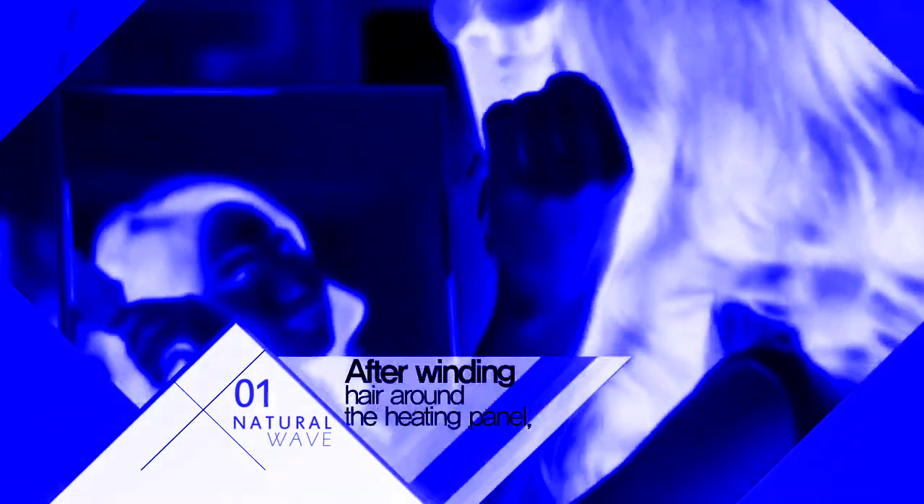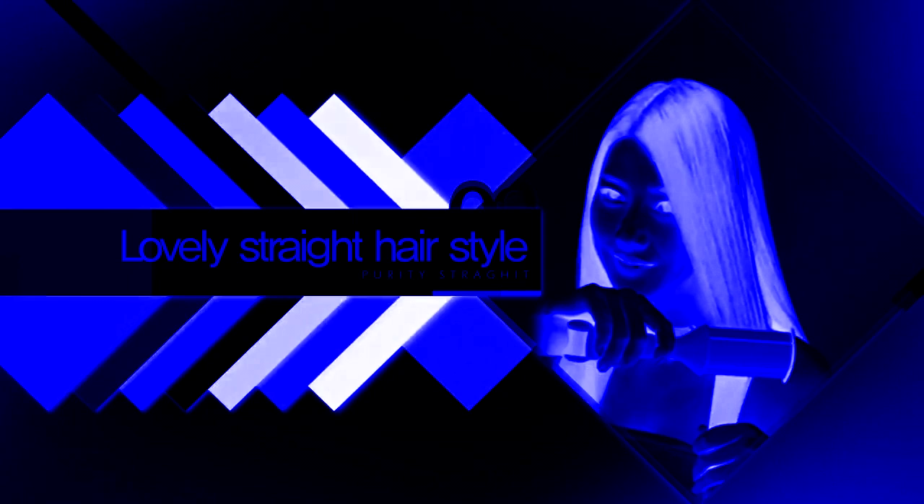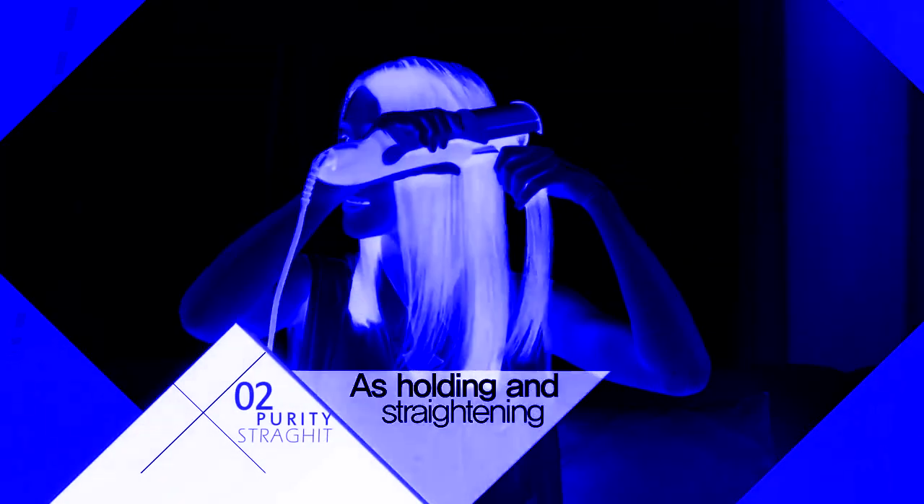Really charming women's styles just in the moment. Holding the end of your hair after winding around the heating panel gives lovely straight hair. You can achieve glossy straight hairstyles by holding it straight down your hair. Lots of straight hair styles are completed.